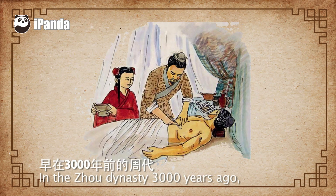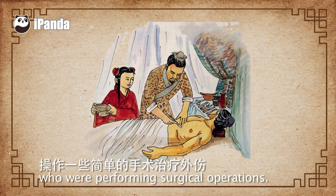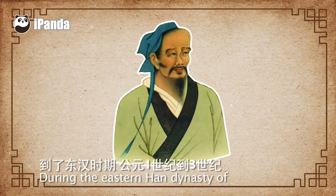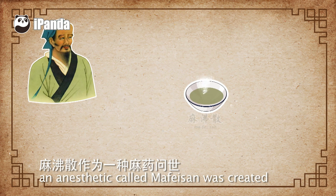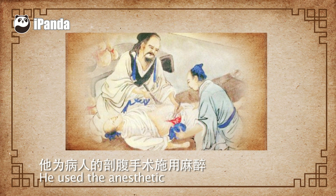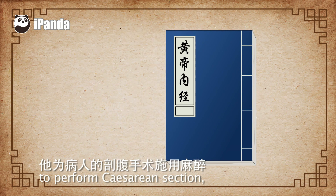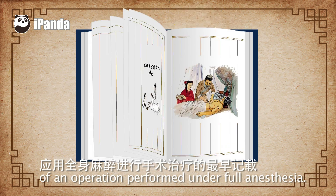In the Zhou dynasty of 3000 years ago, China already had doctors who were performing surgical operations. During the Eastern Han dynasty of the first to third centuries, an anaesthetic called Mafei Sen was created by a pioneering doctor named Hua Tuo. He used the anaesthetic to perform the caesarean section, which became the first record in history of an operation performed under full anaesthesia.